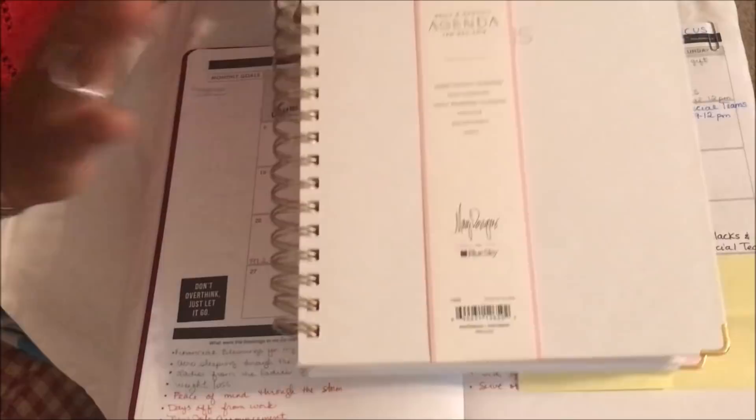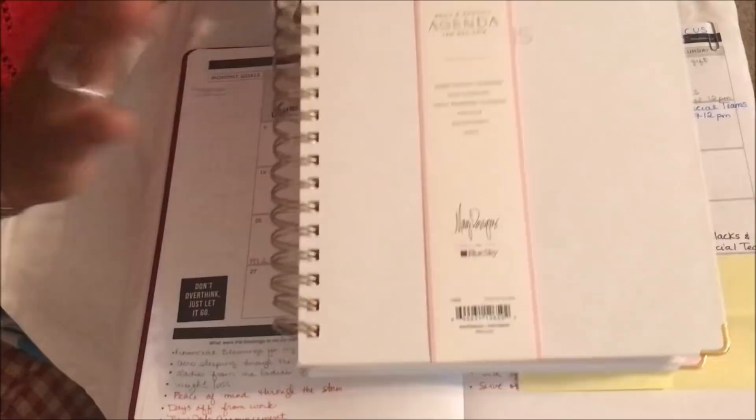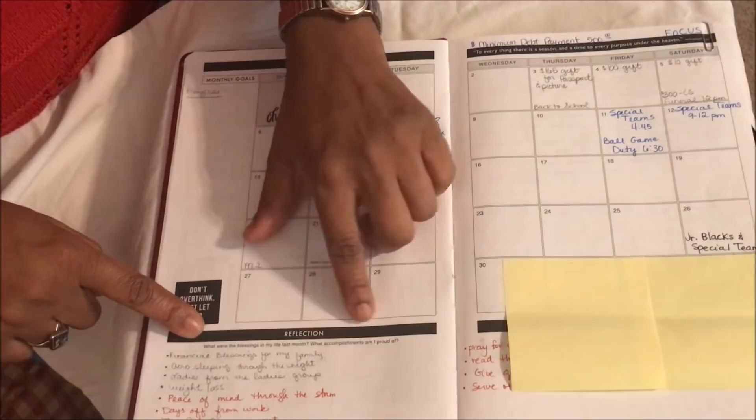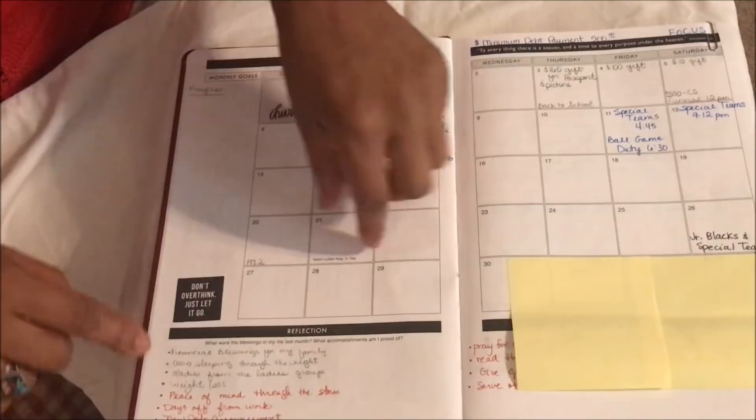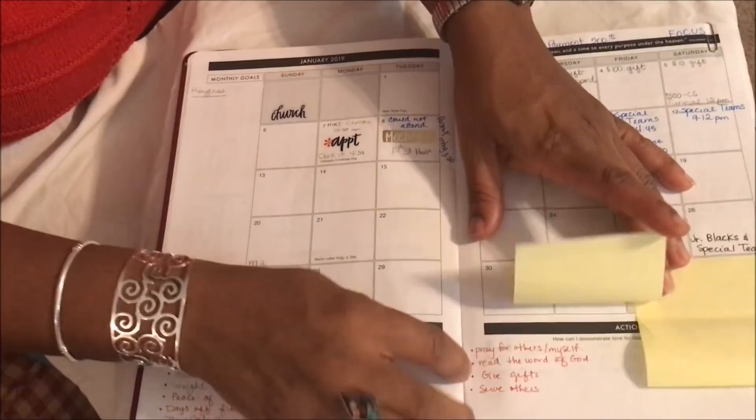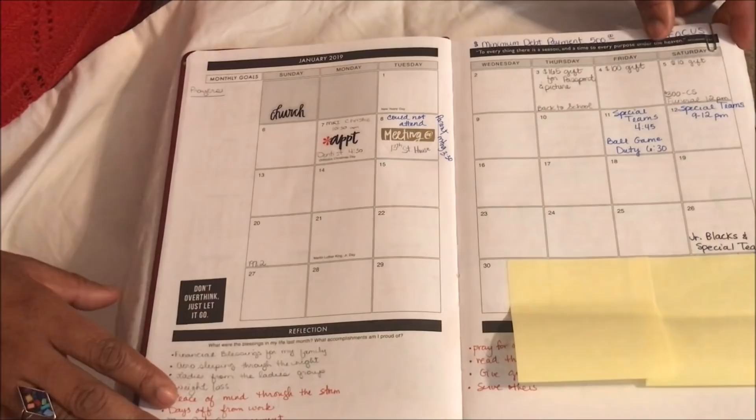I write some appointments in the monthly spread, but my main appointments go in my mom planner since I'm using this one for spiritual things. At the bottom there's a reflection section — it asks what blessings came from last month, what accomplishments I'm proud of, and how I can demonstrate love for God and others this month. I write down a little list and some goals I can do to honor God and serve his people.